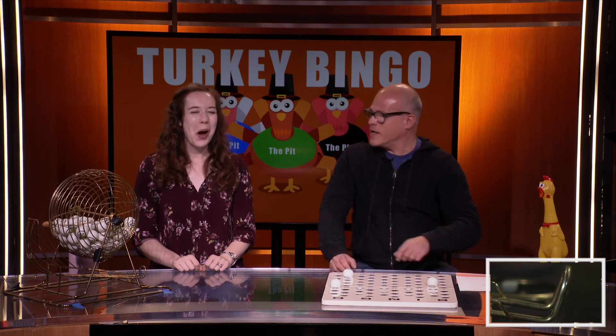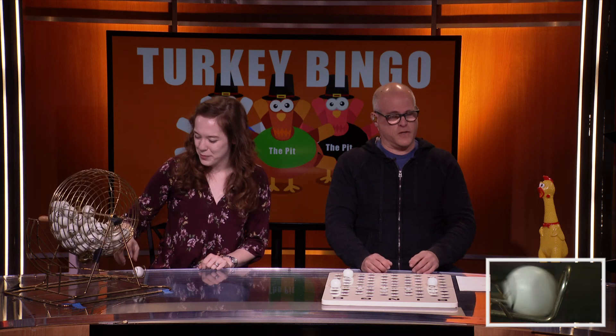Hey, I've got a joke for you. What do you call a running turkey? I don't know. Fast food! That hurts. Okay, let's get some more numbers after that one.